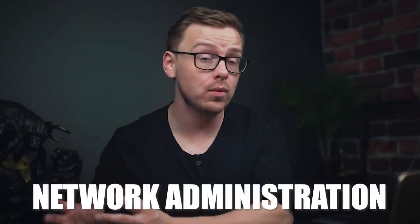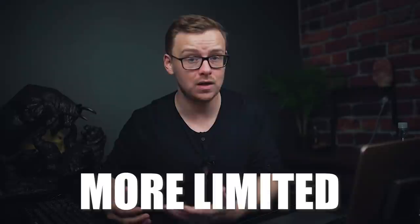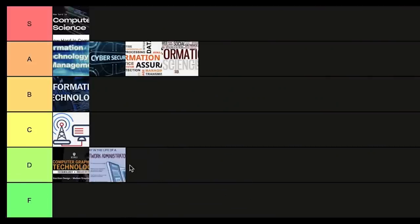Next is network administration, which is very similar to an information technology degree. A lot of the time if you get a network administration degree you're going to be competing for the same jobs as people with an IT degree, except network administration is more limited. It pigeonholes you into careers whereas IT is much more flexible, which is probably why the statistics aren't as good. I'm putting this one into D tier.